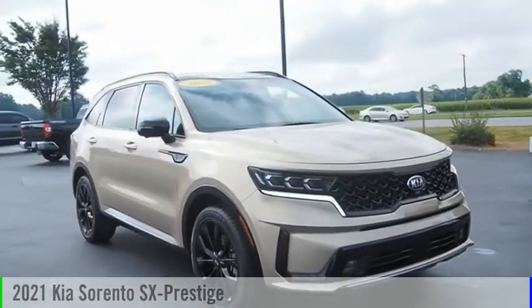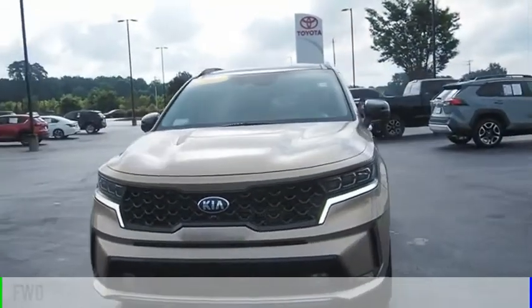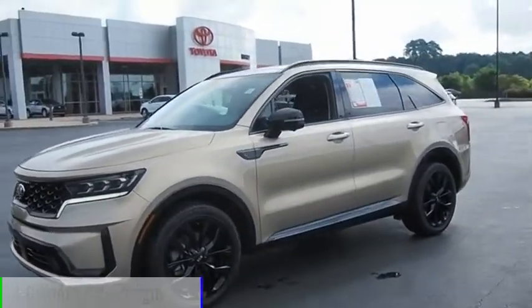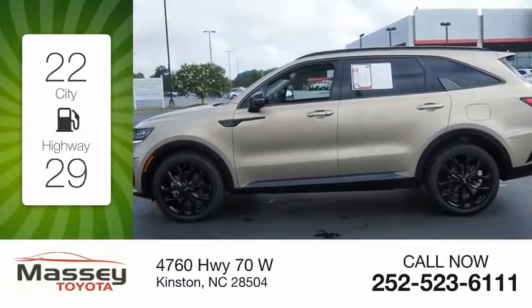We are pleased to show you the 2021 Sorento. This vehicle is powered by a front-wheel drive, four-cylinder, 2.5-liter engine. Great fuel efficiency saves you money by requiring fewer trips to the gas station.